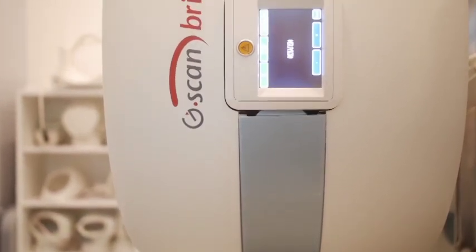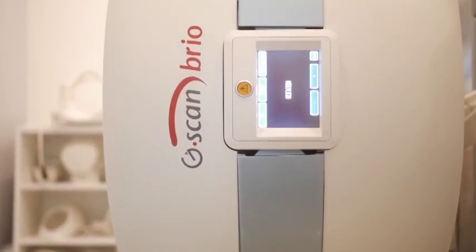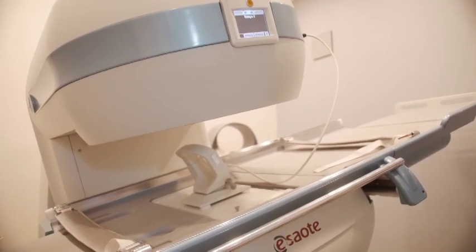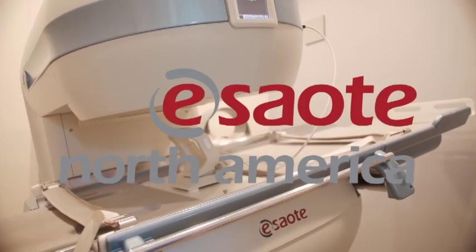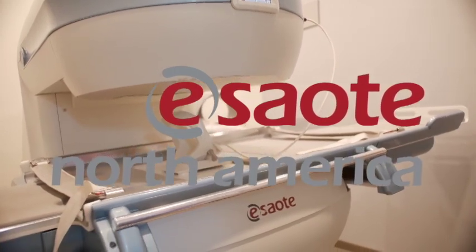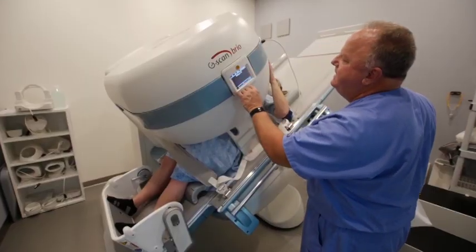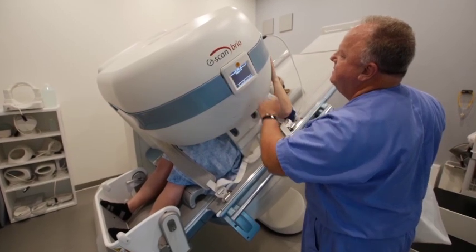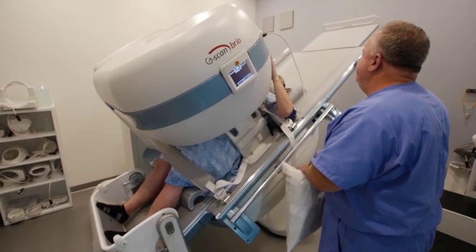The medical field is all about innovation — that's exactly what we found in the next company we visited. Come with us to Reno, Nevada and meet SAOTE North America. SAOTE is one of the world's leading producers of medical diagnostic systems and is truly in a class by itself. SAOTE North America is part of the SAOTE SPA Group, an Italian-based company that produces equipment for the medical industry.